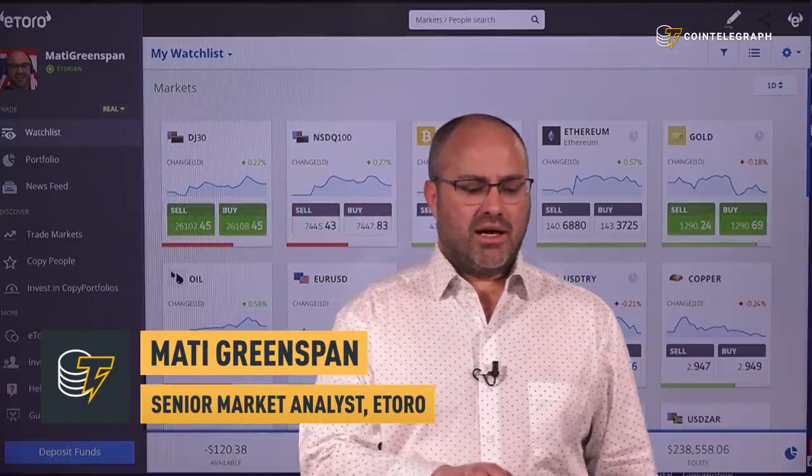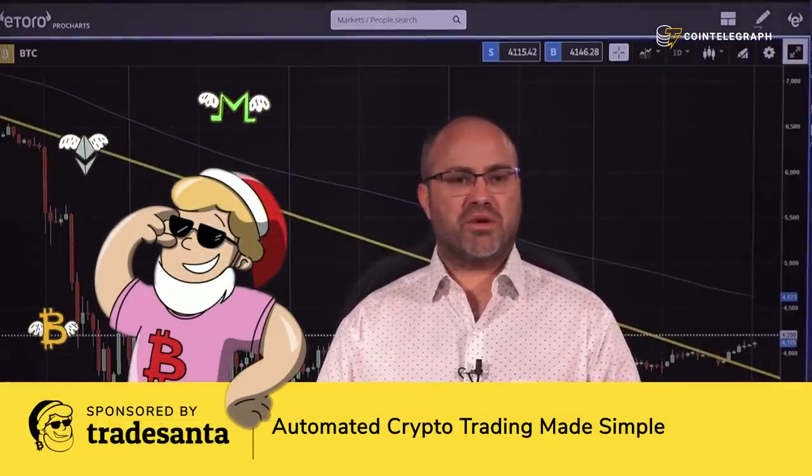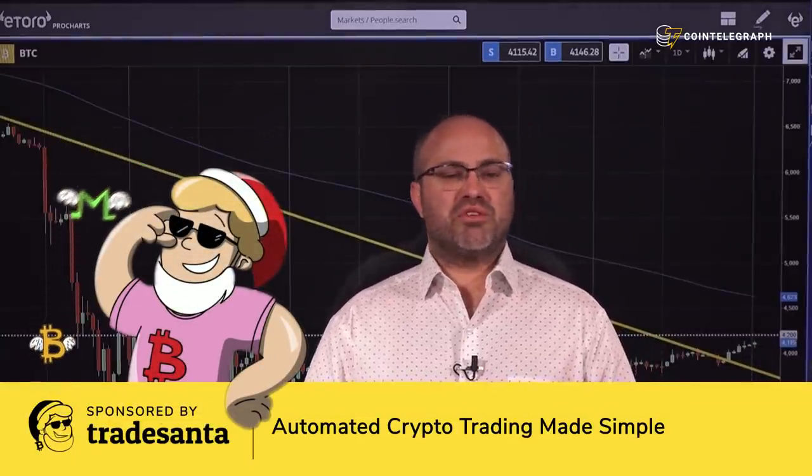We've been seeing a lot of momentum in the crypto market lately. As we discussed, it's alt season at the moment, so Bitcoin is going up kind of gradually. Some of the altcoins are outperforming a bit.